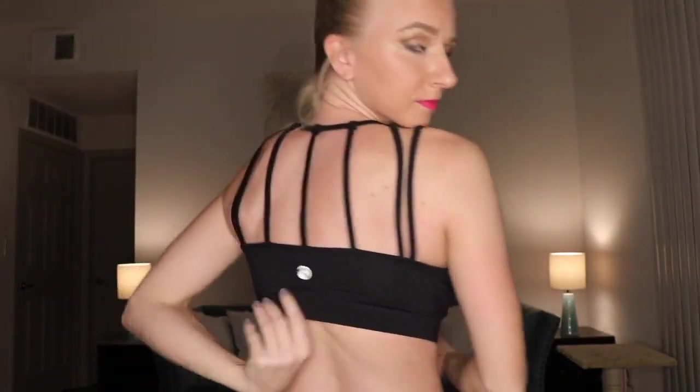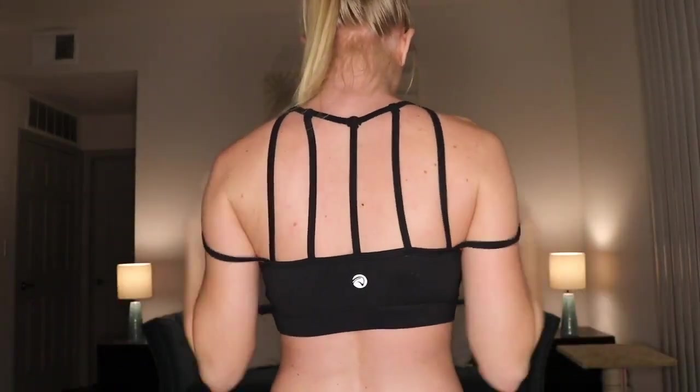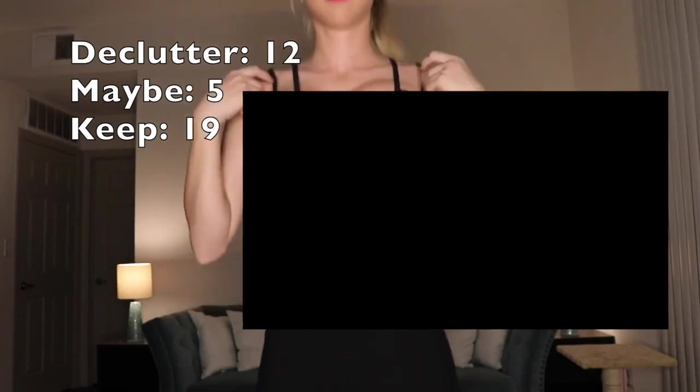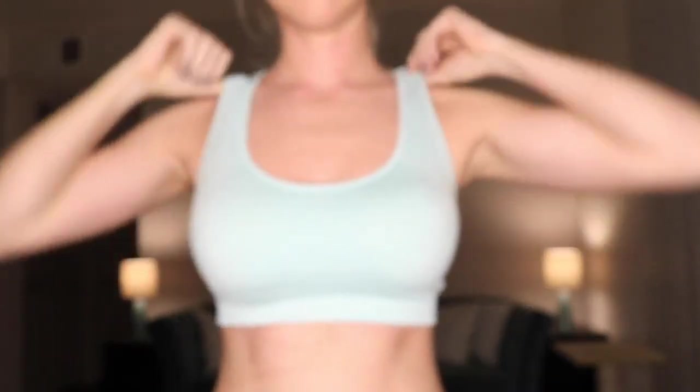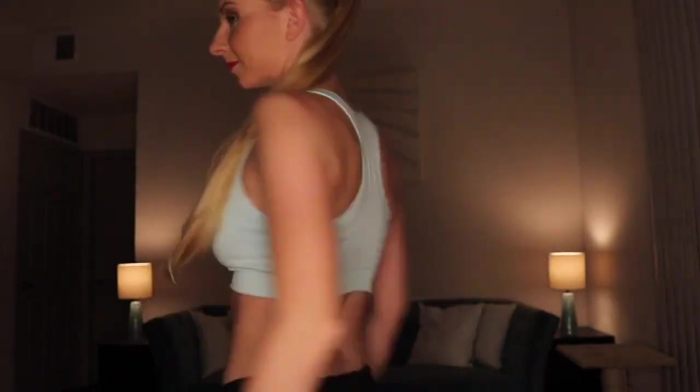I've never actually tried this next sports bra on until today and I don't plan on working out in it — it's automatically going in the no pile. The straps are so loose and cheap; they fall down so easily it's ridiculous. I love the color and the interesting back design, but the straps are a dealbreaker. This next one has some removable cup pads that make things look a little weird, but it's medium to high-impact support and I actually like it, so I'm going to keep it.